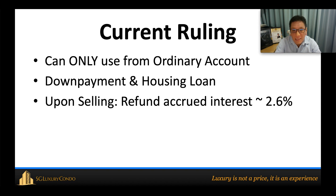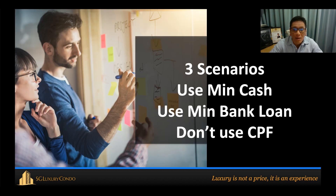For CPF, you can only use it from your Ordinary Account, and it can be used for both the down payment and the housing loan. Upon selling, you have to refund the CPF amount plus the accrued interest of 2.6% back into your CPF. If you do not use your CPF for the property, it will still continue to earn that 2.6% return inside CPF Board.